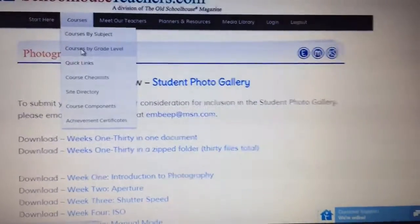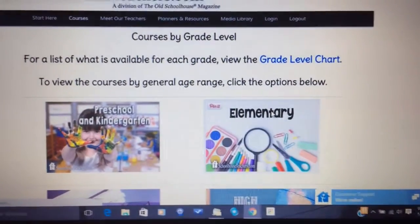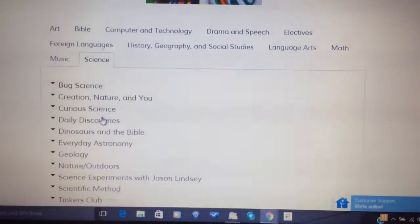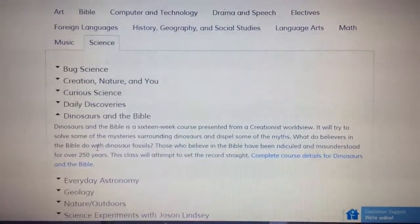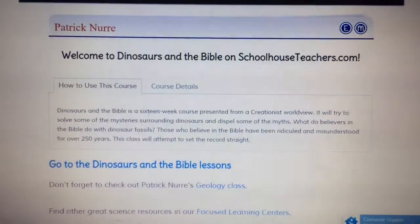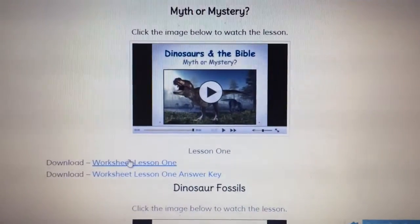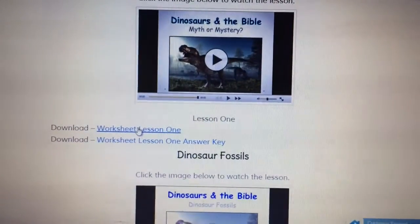Now I'll show you the science section quickly. You can also navigate by courses by grade level — go into elementary, then science, and from there into dinosaurs and Bible. There are a few more clicks this way, but here's our dinosaur course. You have the course details, how to use the course, and every week they post a new video along with the lessons. You can also print out the lesson worksheets.